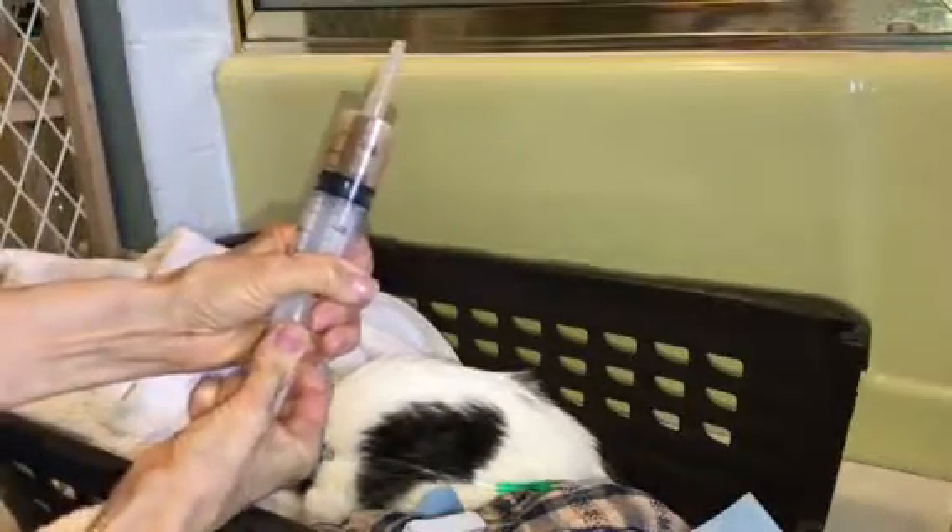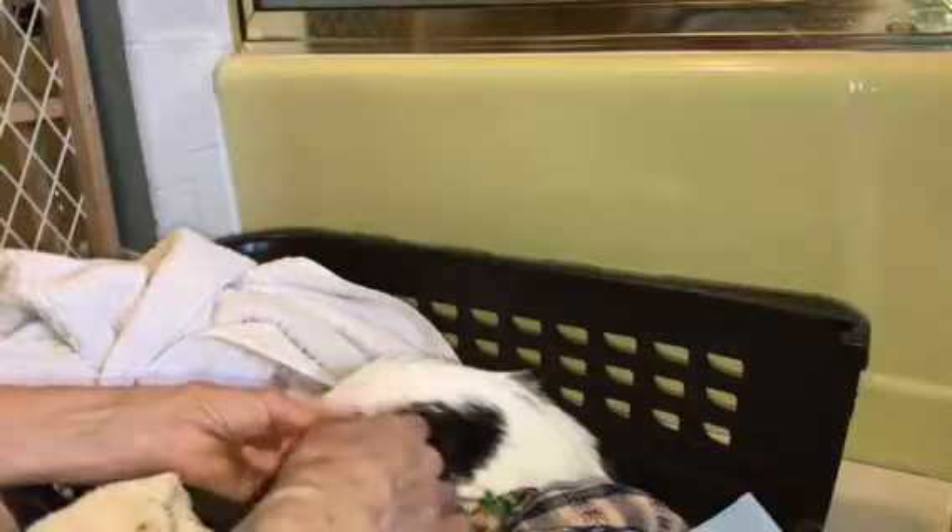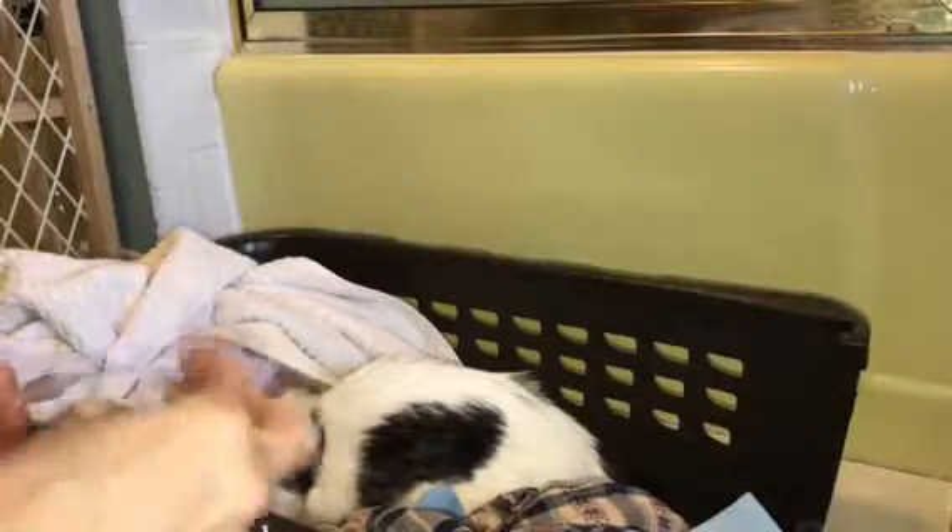This is her mixture of prescription AD and prescription Rebound — I think it's called the recuperation fluid. She is starting to eat a little bit on her own. Yesterday I gave her the appetite stimulant, but she's definitely not eating enough to clear the liver enzymes.